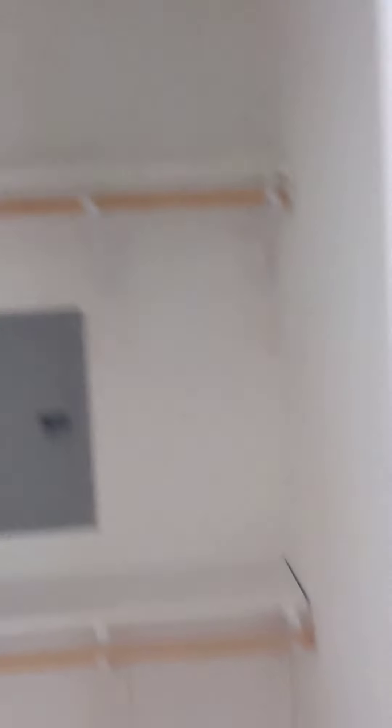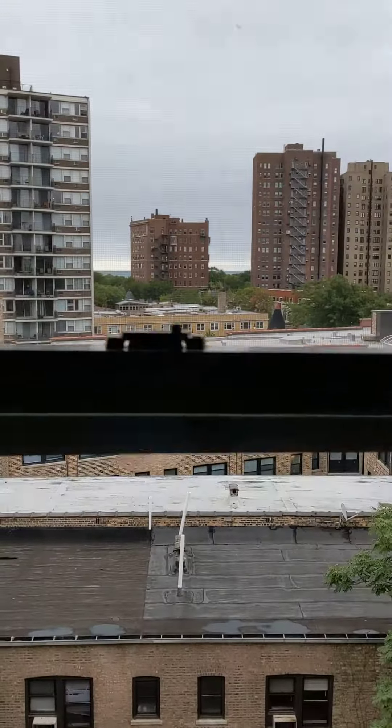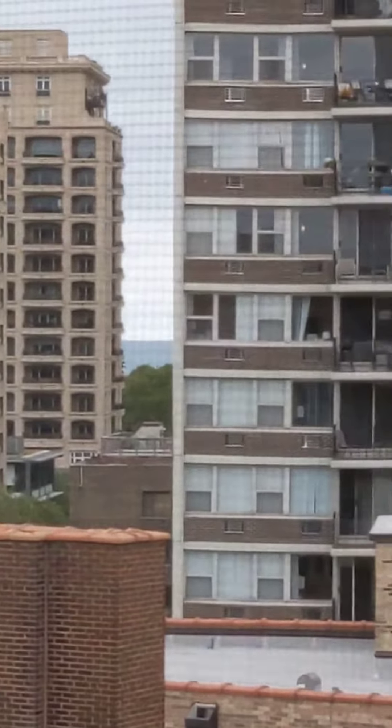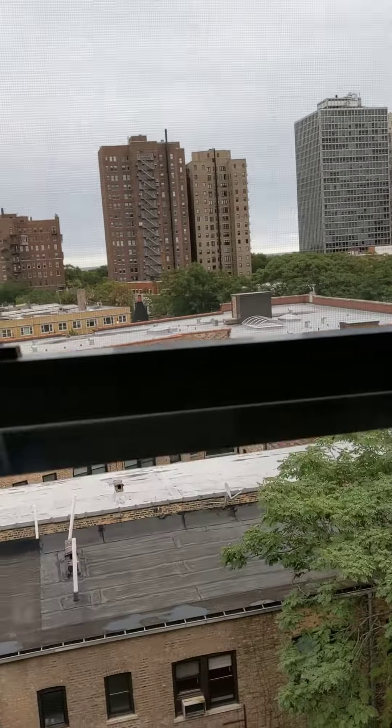Nice huge closet. I like this unit in particular because you have a couple views of the lake right there, right there, and right there. And on a beautiful sunny day, which this is not, you are going to have some awesome views and a ton of great light.